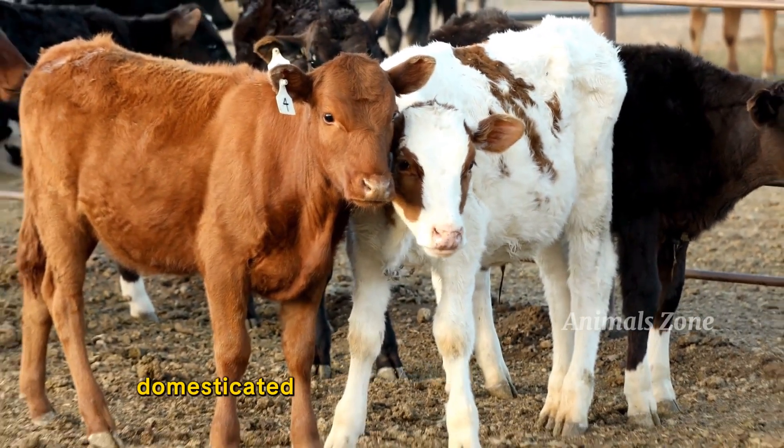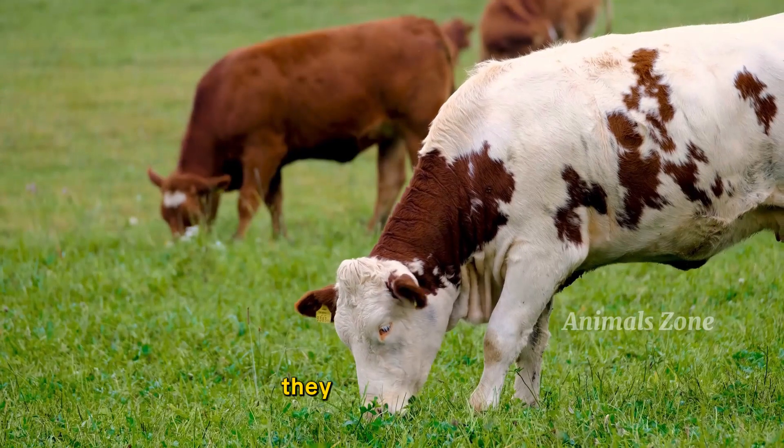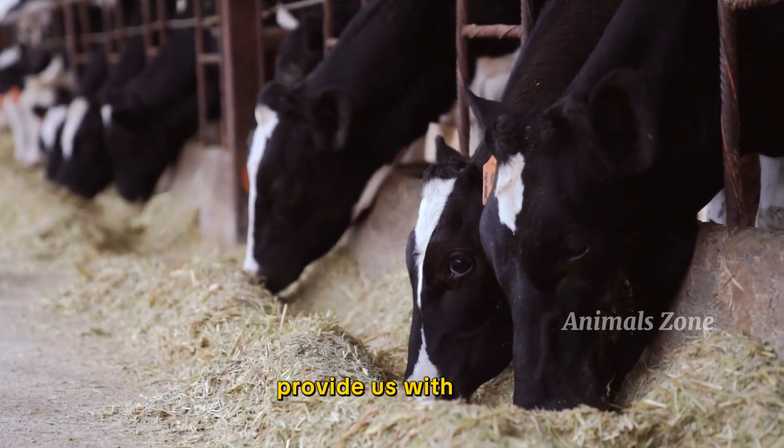Cattle are large domesticated animals that are bred for meat, milk, and leather. They are herbivores and play a significant role in agriculture. Cows, which are female cattle, provide us with milk.